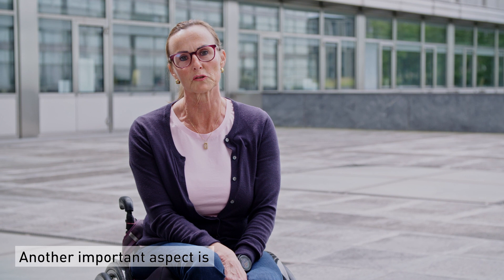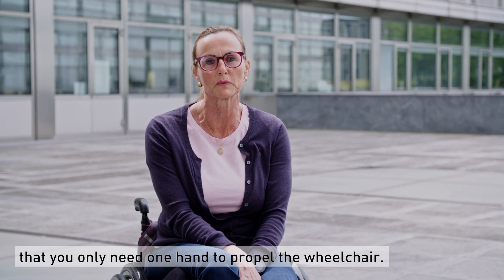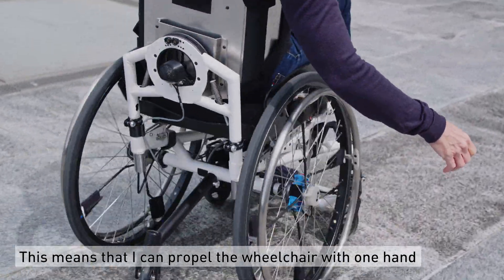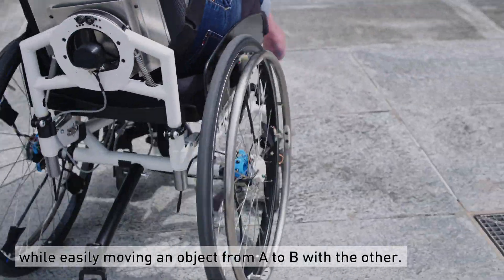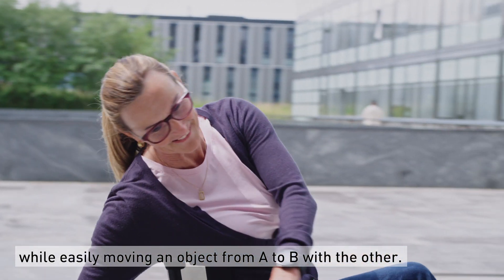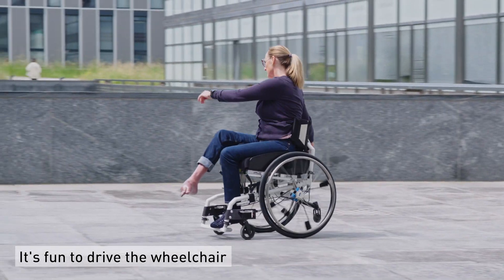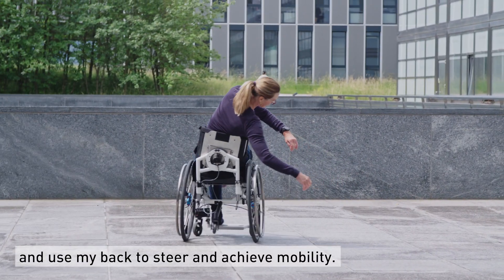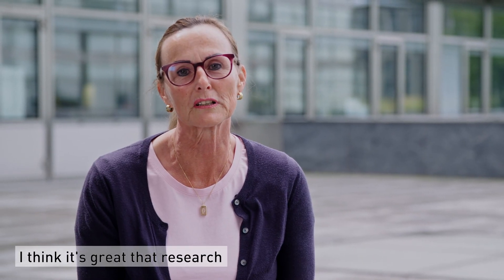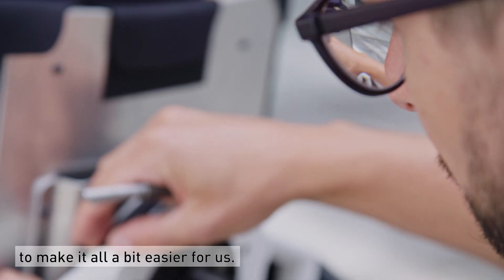Another important aspect is that I only need one hand to drive the wheel. I can drive with one hand on the wheel and with the other hand manage getting from A to B. It's fun to drive, and I think it's great that the research takes care of our daily life and takes care of these projects to lighten our load.